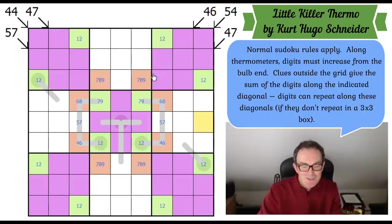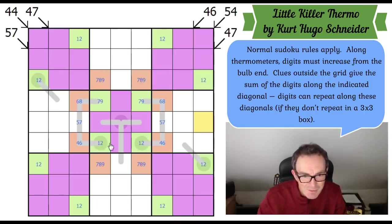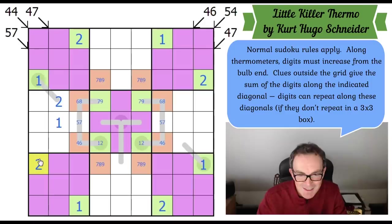I've just got a digit! Look at the ones and twos. Because of this one-two pair, this must also be a one-two pair, looking at the interaction of these squares. But this is a little thermometer, so you can't put a one at the end — the bulb must be smallest. So this must be two and this must be one. That's not only going to give me one digit, it's going to give me loads of digits.